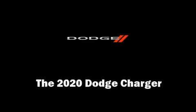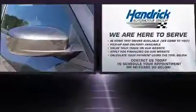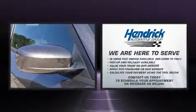You can expect a lot from the 2020 Dodge Charger. This four-door, five-passenger sedan will allow you to take command of the road with confidence.